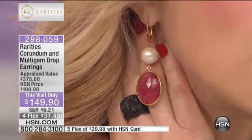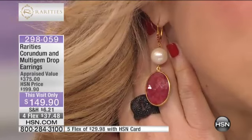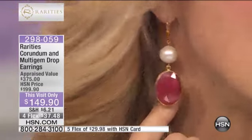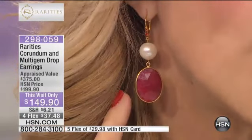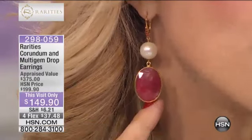I want you to take a look at the beautiful red or blue gemstones going up the ear wire. See the checkerboard faceting? Do you know what corundum is? Corundum is the name of the family that sapphire belongs to — ruby and sapphire are both corundum. When a ruby or sapphire is opaque, that's when we call it corundum.